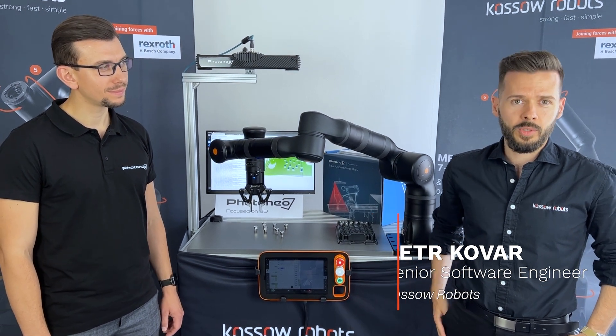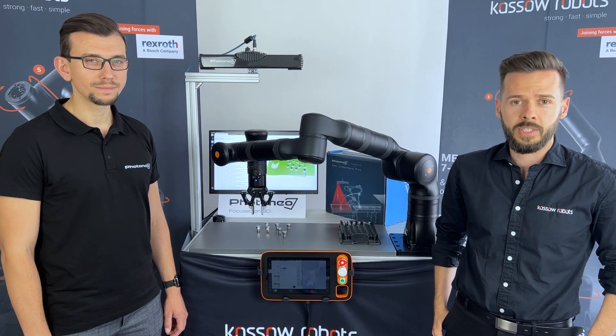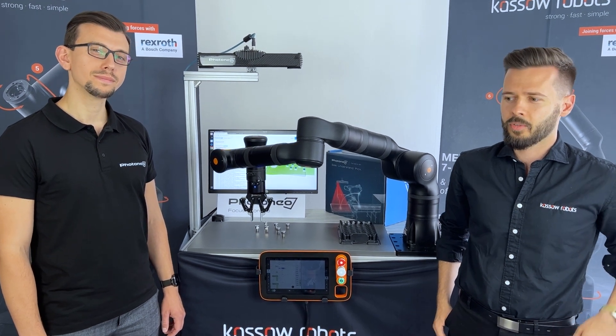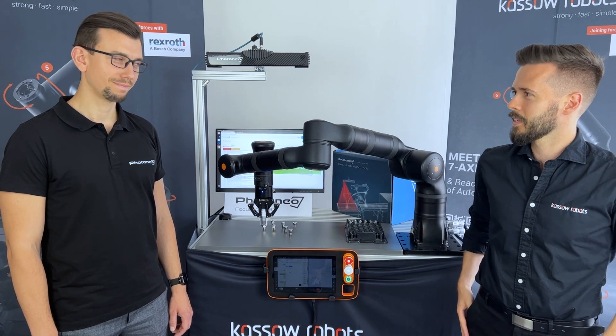I'm pleased to introduce our new KR Pulse ecosystem partner, Photonel. Photonel is a leading technology provider in the automation industry, focused on vision systems. My name is Frantje Sektakato and I'm representing Photonel company.